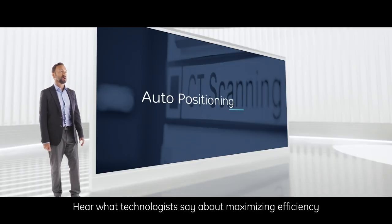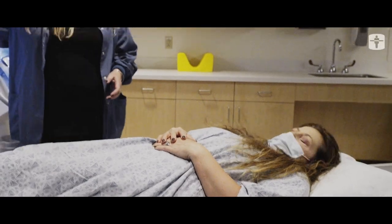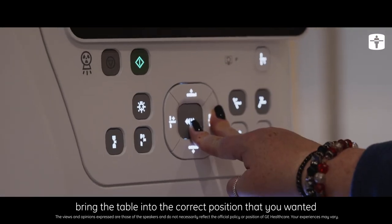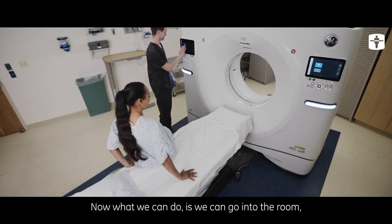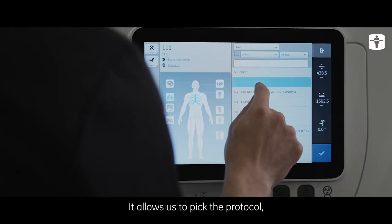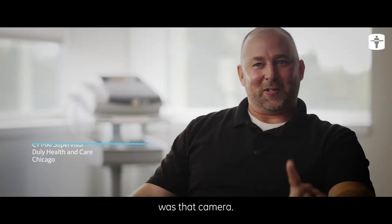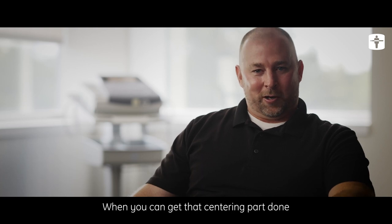Before, technologists would have to go into the room, set the patient up, use the table buttons, bring the table into the correct position, and then walk out of the room. Now we go into the room, pick the correct patient's name, pick the protocol, and the machine will bring the patient up to isocenter on its own using the AI camera. To me, that camera was the biggest deal — when you can get that centering done, the scan is going to be great.